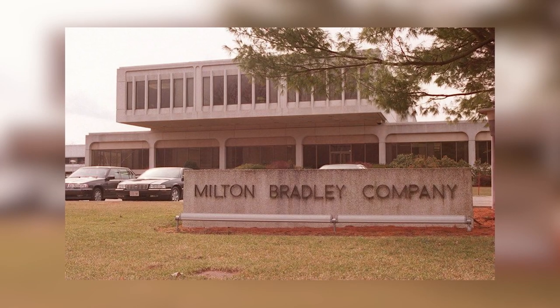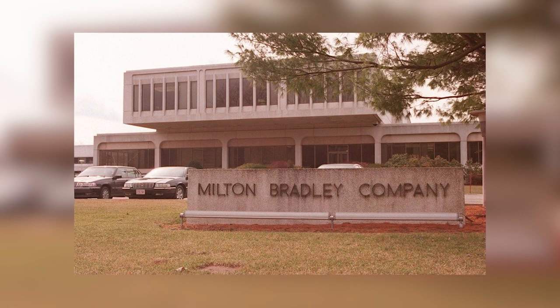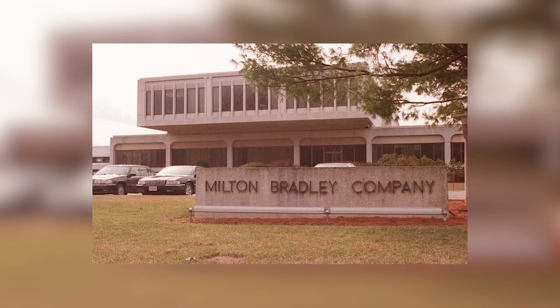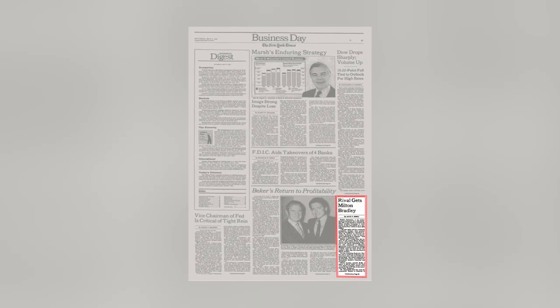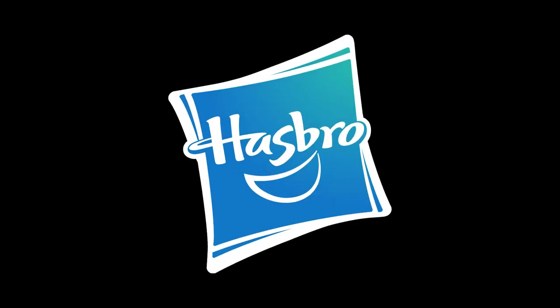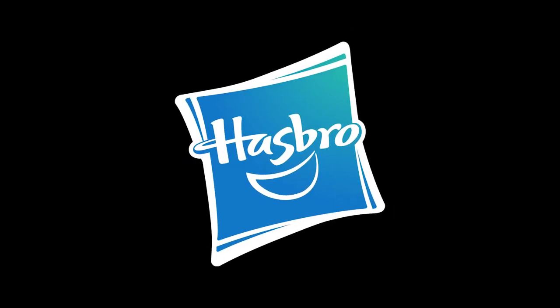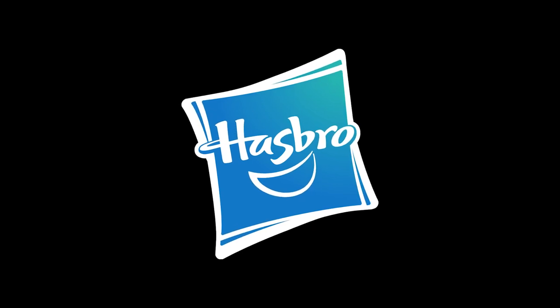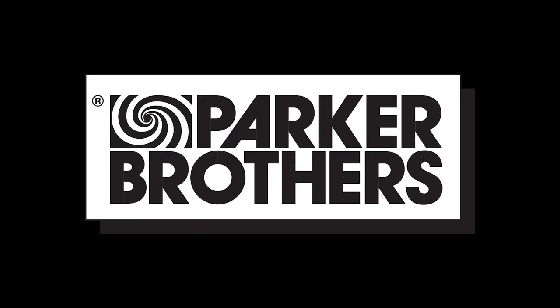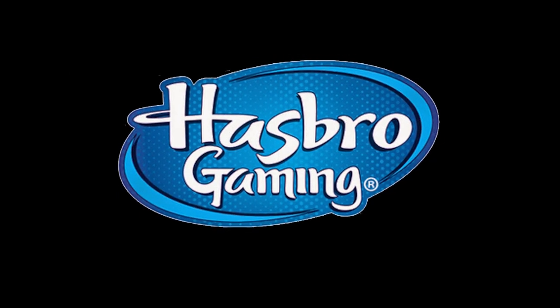Fast forward 125 years — the Milton Bradley Company survived multiple world wars, economic turndowns, and the advent of television, but in 1984 was bought out by Hasbro, ending the company's family ownership. Hasbro continued to create games under the Milton Bradley branding until 1998 when Hasbro also acquired Parker Brothers and rebranded all of their gaming enterprises under Hasbro Gaming.